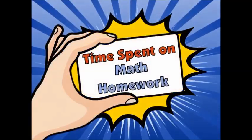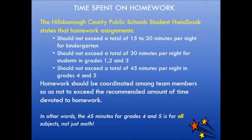Let's take a look at the amount of time that should be spent on math homework. The School District of Hillsborough County provides parents and teachers with specific guidelines on how homework should be utilized at each grade level. For fourth grade, homework should not exceed a total of 45 minutes per night. This homework should be coordinated among teachers so as not to exceed the recommended amount — the 45 minutes is for all subject areas, not just math.